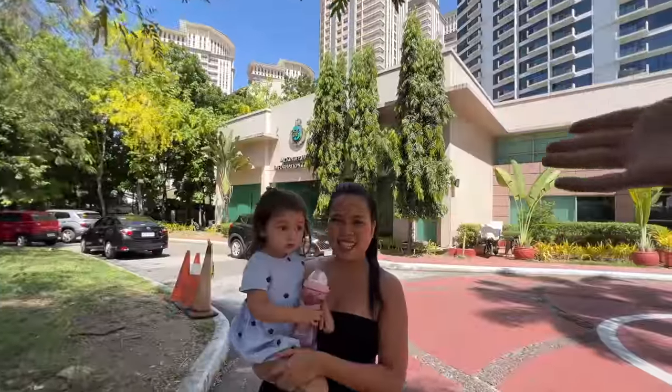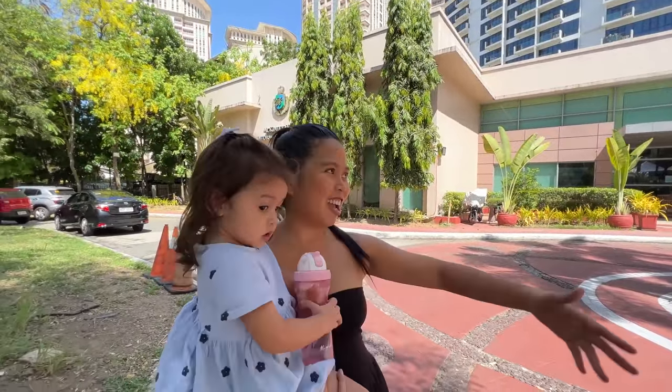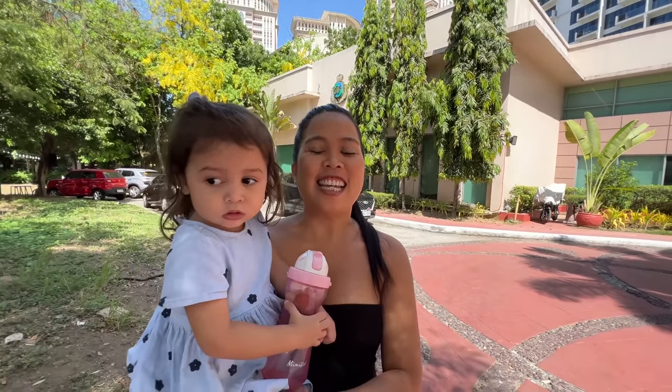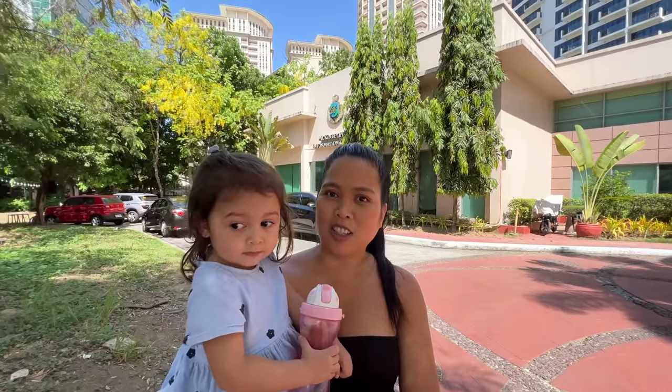Welcome back to our channel. How are you guys? We hope everyone is well. We are here in Makili Information Center today because we are going to discover another unit. It's a beautiful day and we are out to go condo hunting.